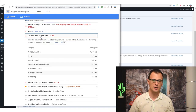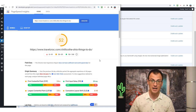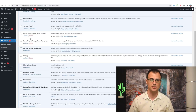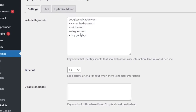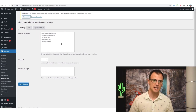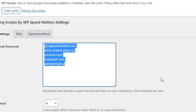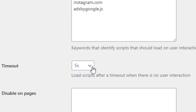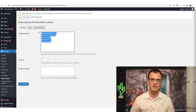There is also 'Minimize main thread work' with 8.4 seconds of savings. All of this can be resolved by using the plugin Flying Scripts — it's 100% free. You can find it in the plugin directory. This plugin allows you to enter keywords — part of any script name causing you issues. I've inserted: googlesyndication.com, embed, player, youtube, instagram, and ads by Google. I've set a timeout of five seconds, so these scripts load five seconds after my website loads.